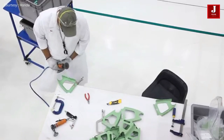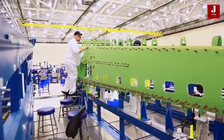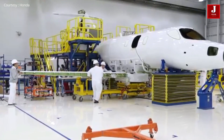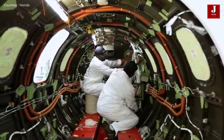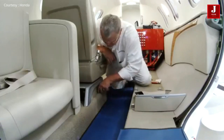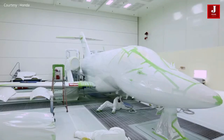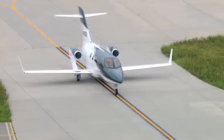While introducing the HondaJet Elite S, Honda Aircraft Company unveiled an Elite S with a special paint scheme, which represents the company's continued commitment to research and development of leading-edge technology to realize new possibilities and propose new value for business aviation.